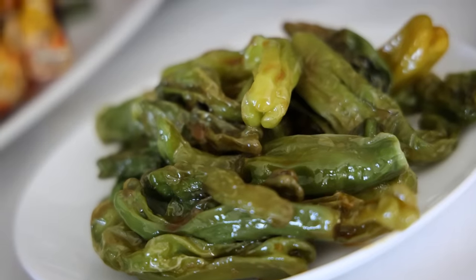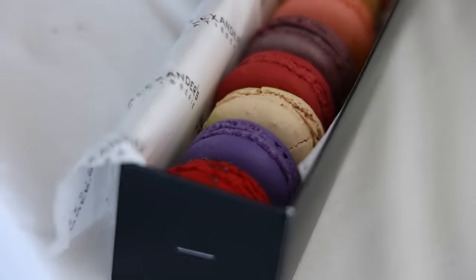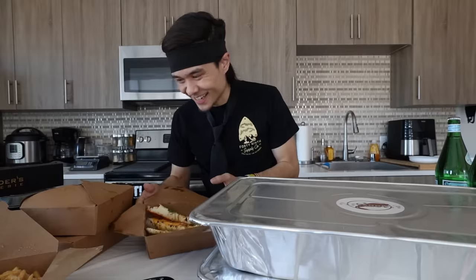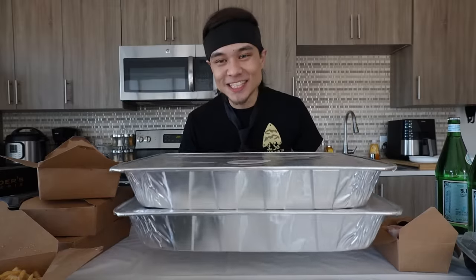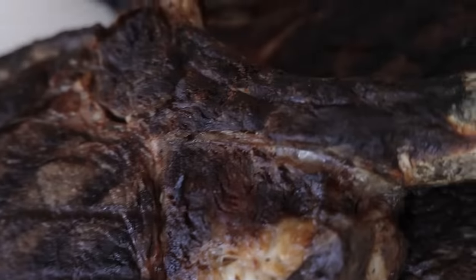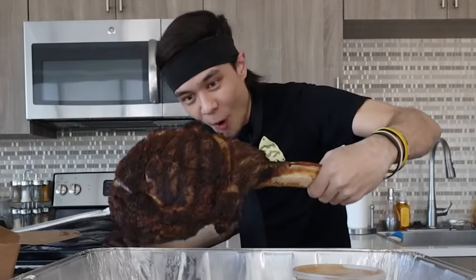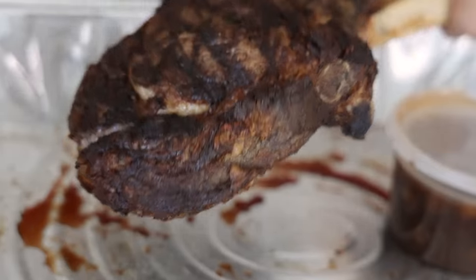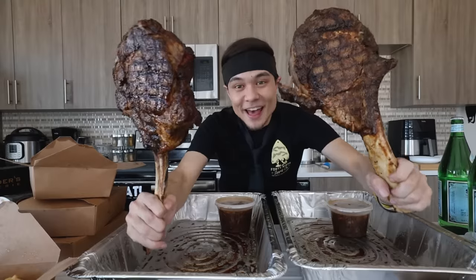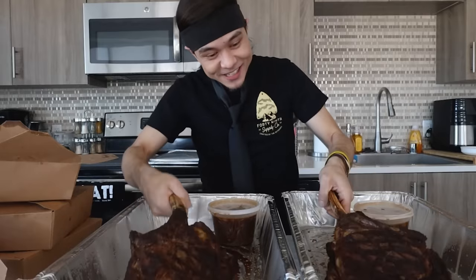First up: the blistered shishito pepper, truffled french fries, king crab legs, in-house made macaroons, the hamachi shot pack. And here comes the part that everybody's been waiting for - the thumbnail. These two containers are two 54-ounce wagyu F1 tomahawk steaks. Oh, look at all that beef. That is 108 ounces of wagyu beef. Holy crap.